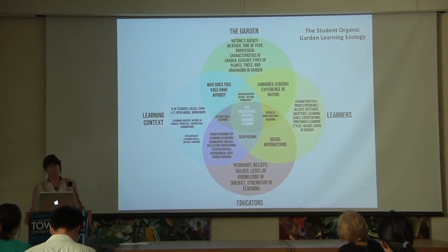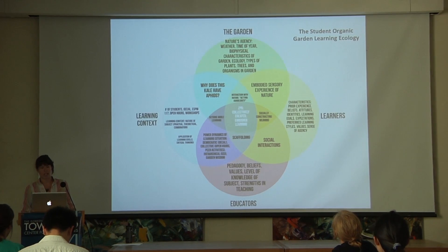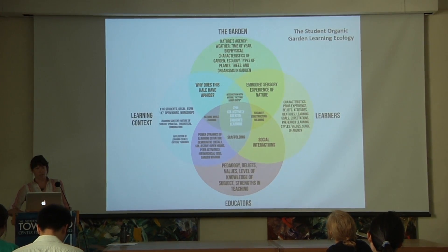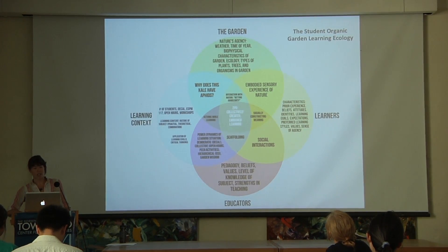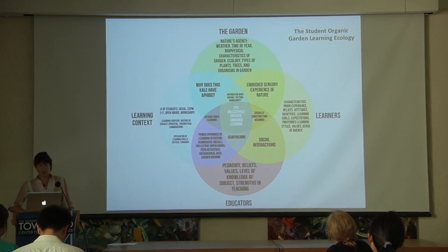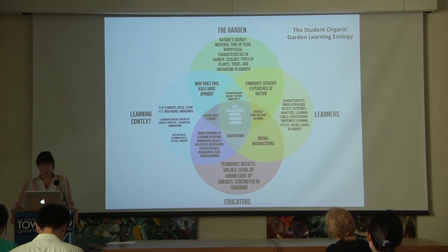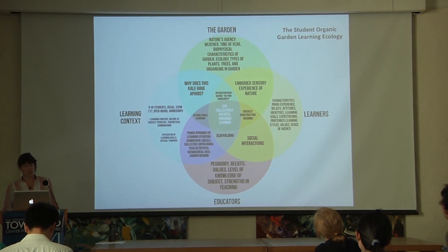The learners are characterized by prior experience, beliefs, values, attitudes, identities, demographics, learning goals, expectations for the class, preferred learning styles, and their sense of agency during learning. The educators represent the various pedagogies, beliefs, values, knowledge of subject matter, and teaching strengths.